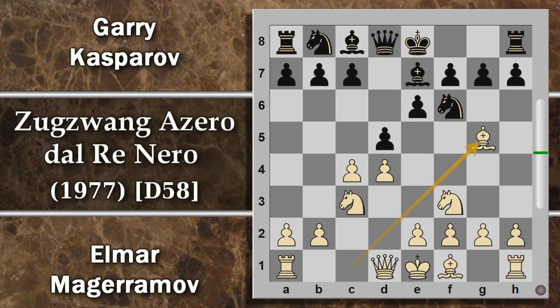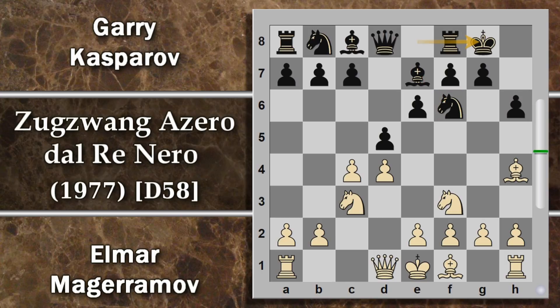Questa manovra tende a rintuzzare la possibilità che ha il bianco di togliersi l'alfiere campo oscuro dalla linea pedonale e poi aprirla con la spinta E3 per liberare anche l'altro alfiere. Con alfiere G5 l'alfiere viene portato fuori; qualora il cavallo si sposti potrà essere cambiato, però questo alfiere è anche sottoposto a minacce come la spinta H6. Il nero guadagna un tempo sull'alfiere. Kasparov arrocca, mentre Magherramov sfrutta il momento per liberare pure l'altro alfiere dalla catena pedonale.